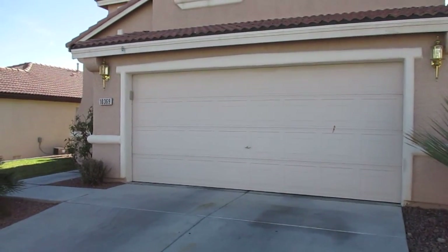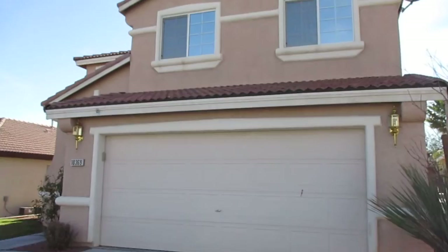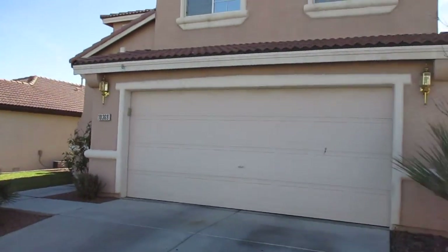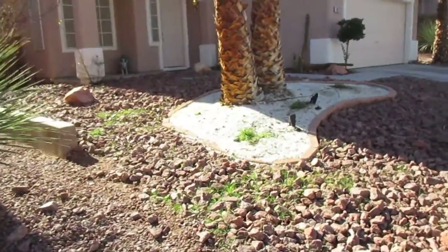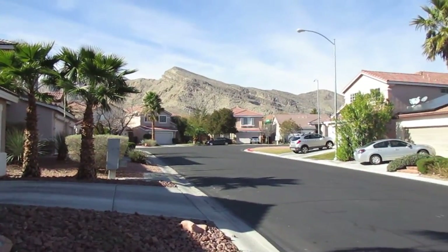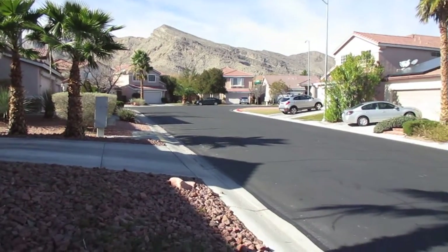Good morning. Welcome to 10369 Santa Cresta. Beautiful two-story up here in Cliff Shadows. I like this part of town. Good scenery in the background. Nice views all around this neighborhood. I really like it.